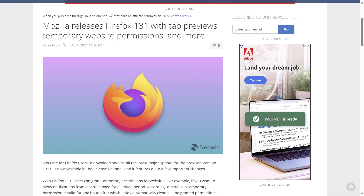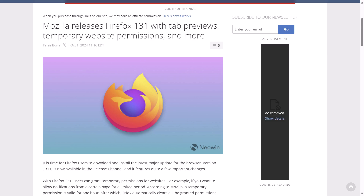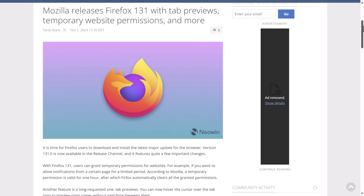Mozilla has released Firefox version 131. With this version, users can grant temporary permissions for websites — for example, if you want to allow notifications from a certain page for a limited period. According to Mozilla, a temporary permission is valid for one hour, after which Firefox automatically clears all granted permissions. You can also now hover the cursor over a tab strip to preview open pages without switching between them.